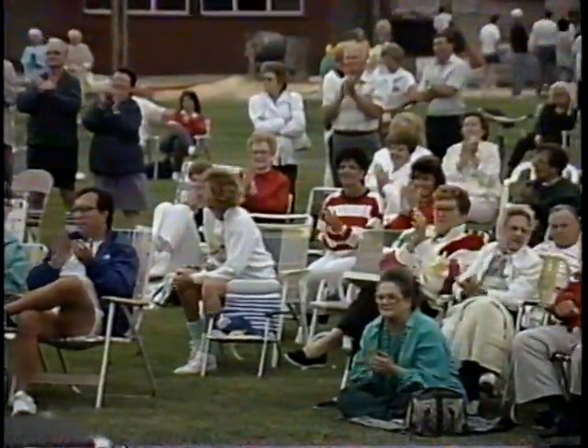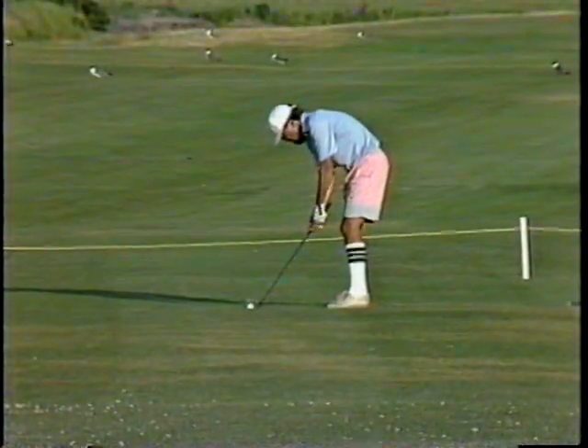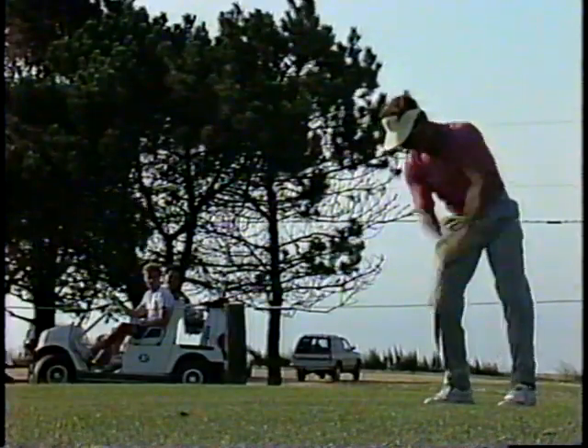If golf is your sport, Brigantine Beach Island has the first and only golf course on a Jersey Shore island. Built in 1927 by the Island Development Company, this 18-hole course is popular with residents and tourists alike.